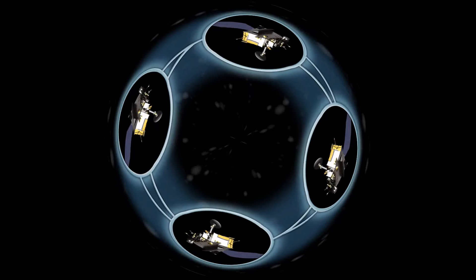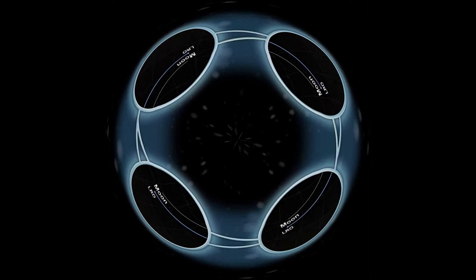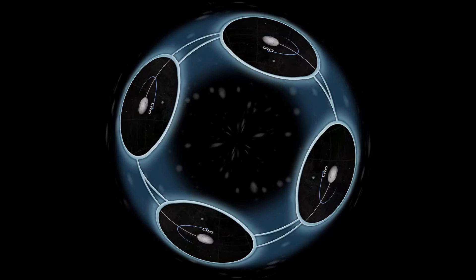We see it. We sense it. It fills us with questions. But it's elusive. But now, we're back. This is the Lunar Reconnaissance Orbiter, LRO for short. In 2009, LRO threw a rope across the canyon and climbed back to the moon. A new adventure began.